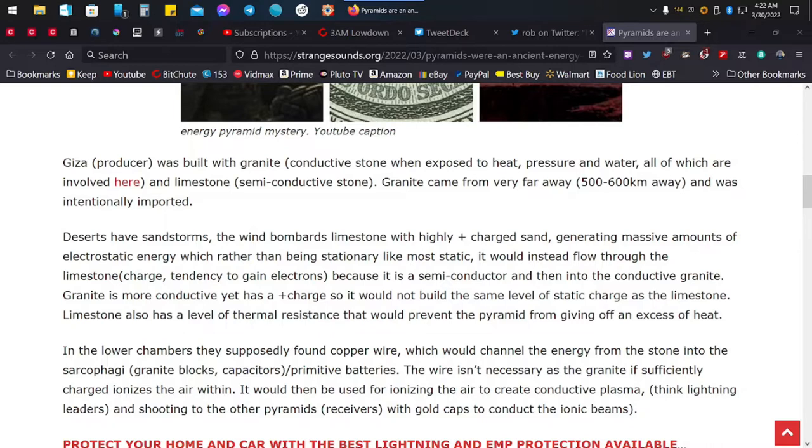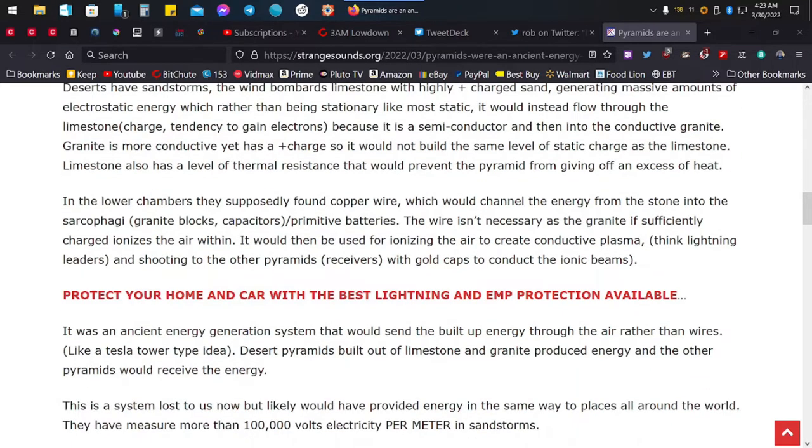The wind bombards limestone with highly positively charged sand, generating massive amounts of electrostatic energy, which rather than being stationary like most static, would instead flow through the limestone — because it is a semiconductor — and then into the conductive granite. Granite is more conductive yet has a positive charge, so it would not build the same level of static charge as the limestone. Limestone also has a level of thermal resistance that would prevent the pyramid from giving off excess heat.